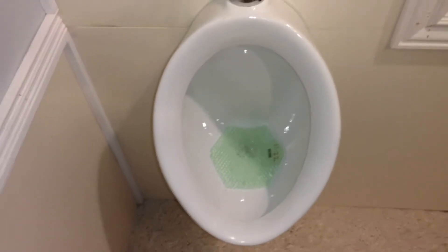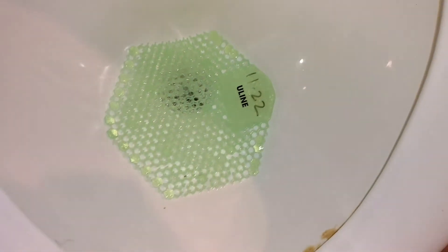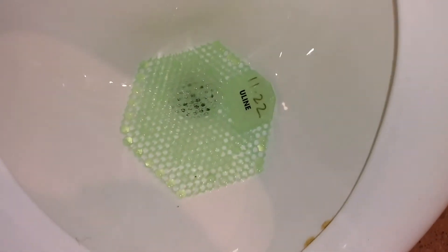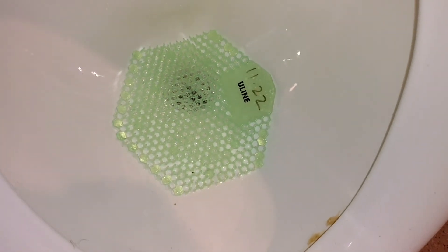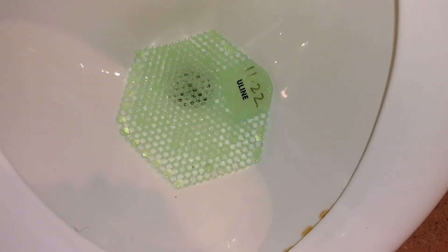Two-second improvement: I've noticed that in some of the shops, people have been putting the date on the urinal screen, which is fantastic — it's a great improvement. The problem is there's no accountability to it, so you either have to do the math or figure out when it needs to be replaced. So my improvement is: instead of the date you put it in, put the date that it needs to be replaced, and whoever's cleaning that day will know to replace it.